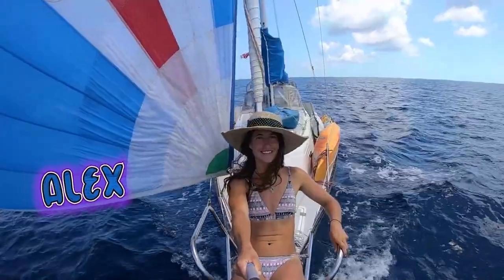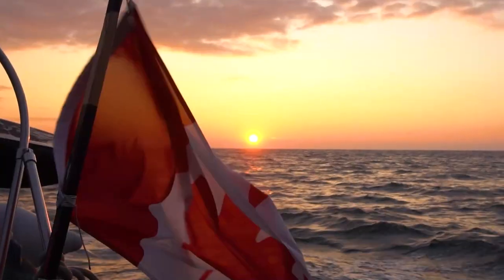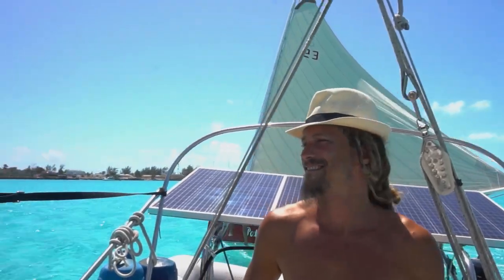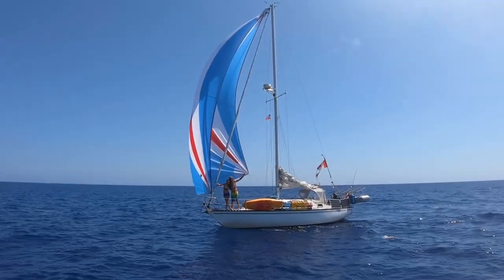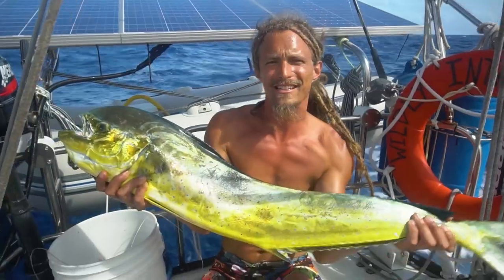After backpacking, we decided to see the world by sailboat. We sailed from the Great Lakes of Canada and made it to the Bahamas, where the unexpected happened — still not able to start the engine. But we got a dolphin fish, and we're gonna have a feast!